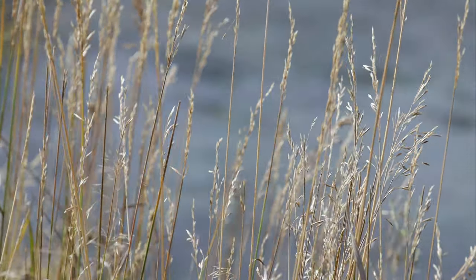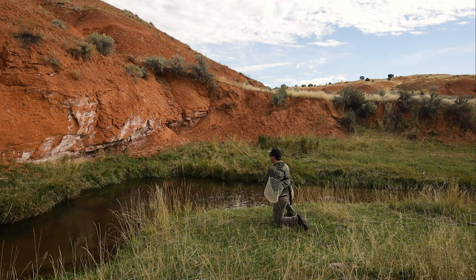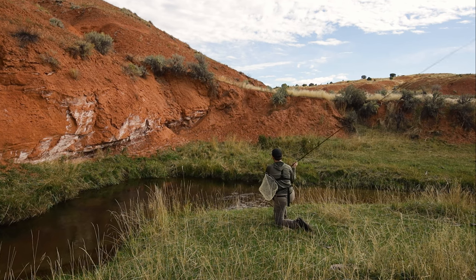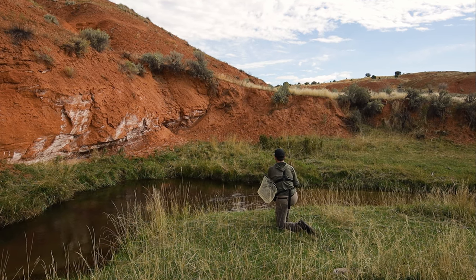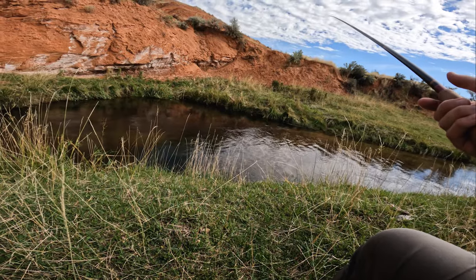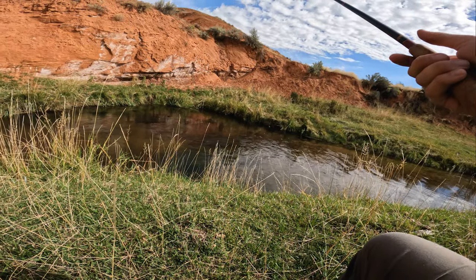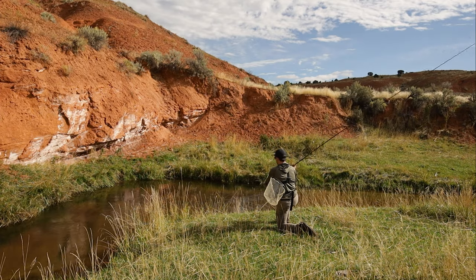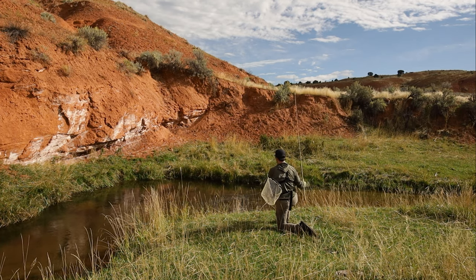Some days you feel like you're pretty decent at fishing and some days you don't. Sometimes it's fun to work for them though — they're a hundred percent in here. Big browns on a small creek — that's definitely worth working towards. So we'll keep on it, keep switching things up, try to be stealthy, and see if we can get some more of these beautiful fish in the net.